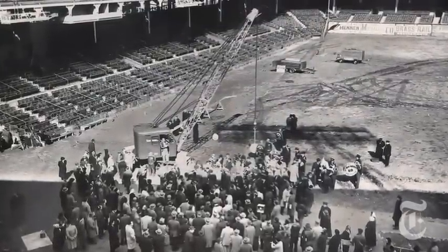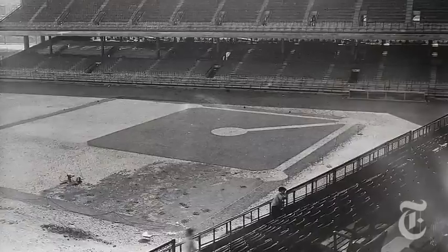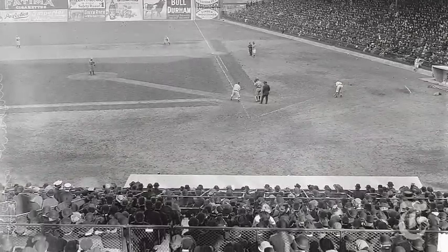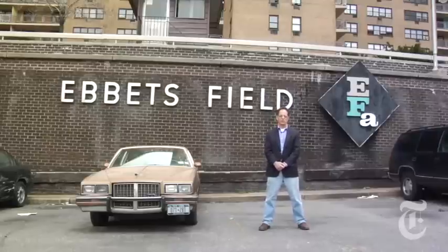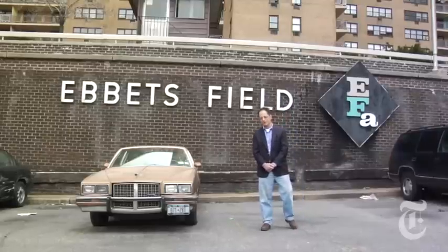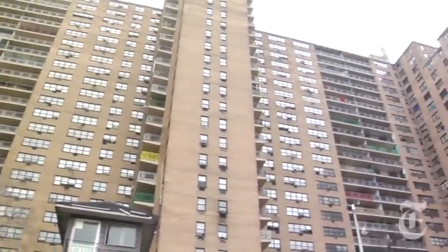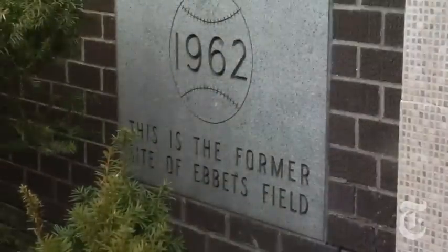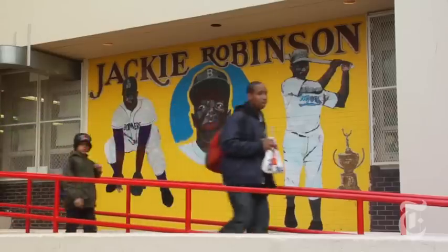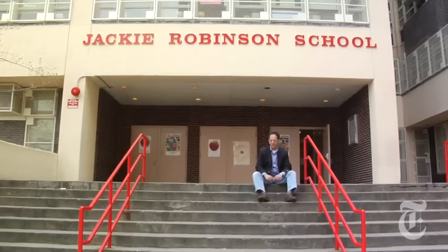Three years after the Dodgers left, Ebbets Field was unceremoniously demolished. It had been a small, intimate, colorful ballpark with a capacity of only 32,000. Its most famous feature was probably the sign in right field that offered a free suit to any batter that could hit it. In its place came the Ebbets Field Apartments, a big housing project that pays only a faint acknowledgement to what preceded it. A more direct tribute to what came before sits across the street from the apartments — it's the Jackie Robinson Public School.